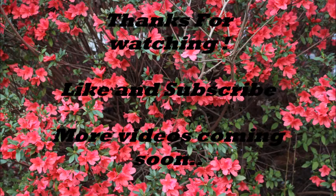Alright y'all, this is the conclusion of the first video. Make sure y'all like and subscribe — more videos are coming soon.